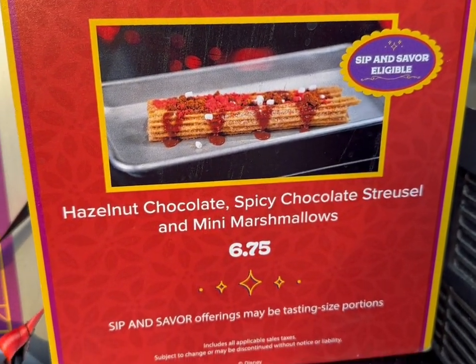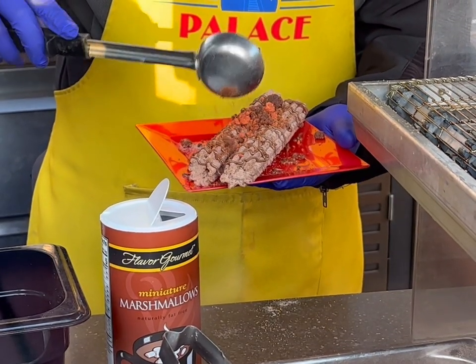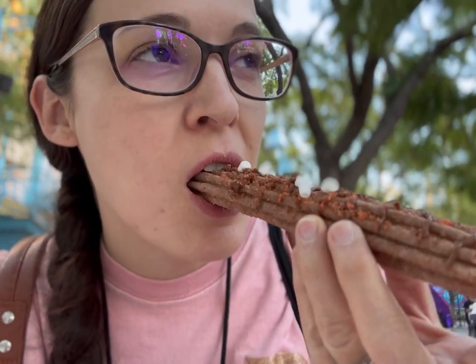Last stop — the hot chocolate churro. This is the last thing on my Sip and Savor Pass. It's got these little mini marshmallows on it — look how fun! That's really good — very chocolatey, like a hazelnut chocolate. It's not too sweet. Now that I've been eating it for a minute, I do get a little bit of spice — it's kind of like a spice after the fact, so just be aware.